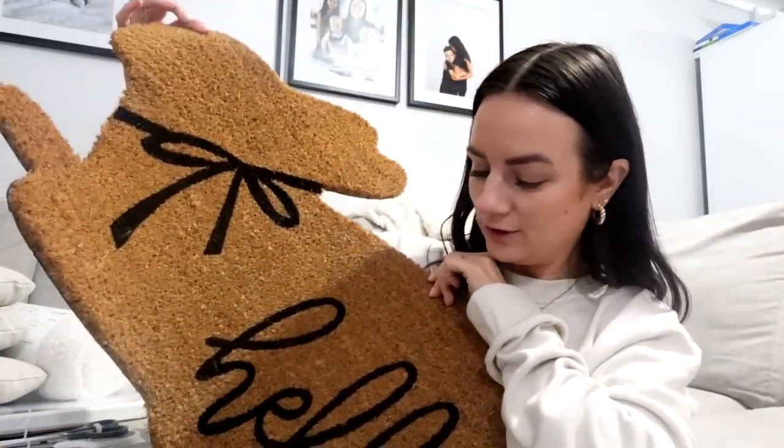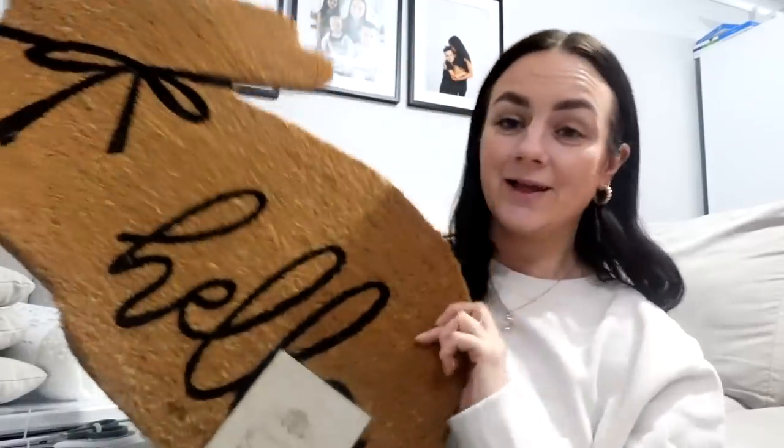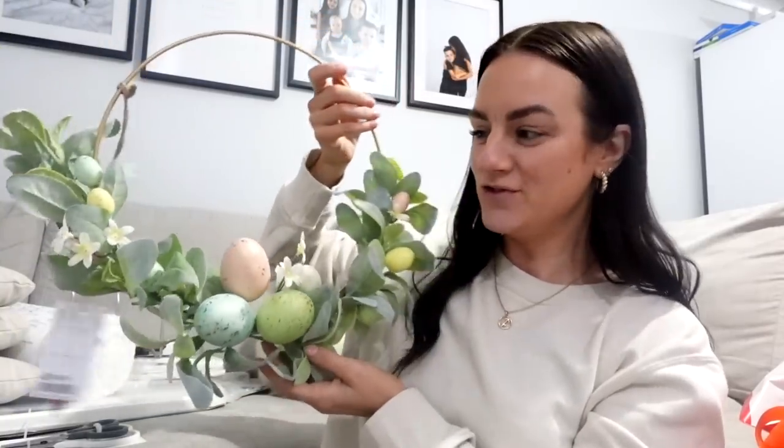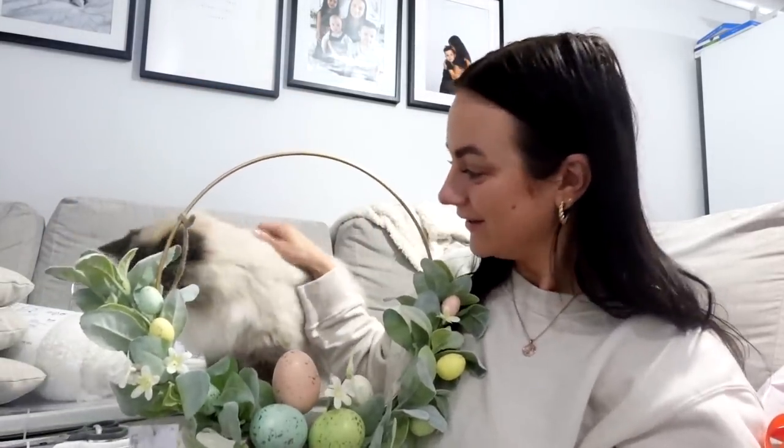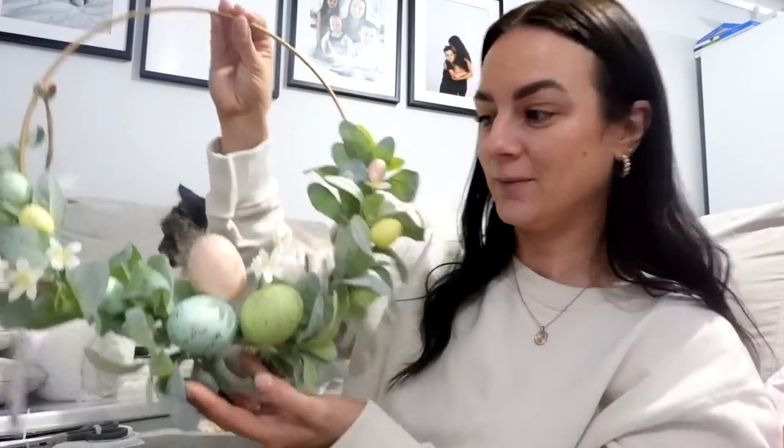That was £5.99. I also picked up this doormat — a cute little bunny with 'hello' on it. I love this so much — that was £7.99. Then this ornament — I just love the detail on it, it's very spring. The colours are really lovely. This was £9.99. This little basket of eggs — I love the colours — that was £5.99. And then this little ornament was £4.99 but it goes really nicely with the colours. I thought I could have the doormat on my door and this on a table inside the door.